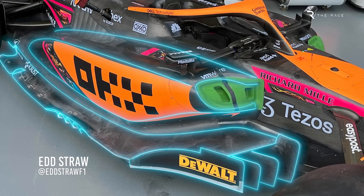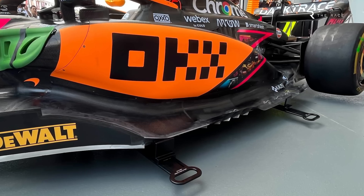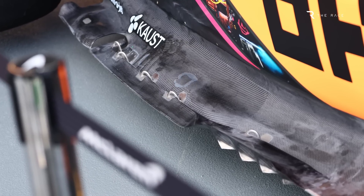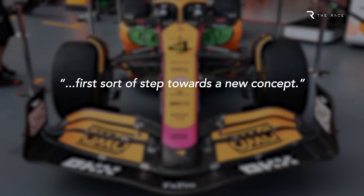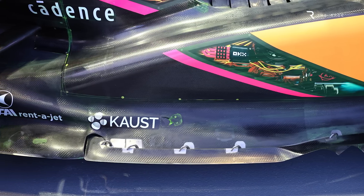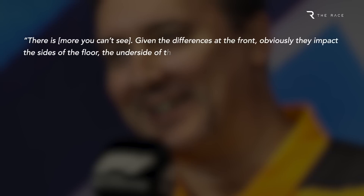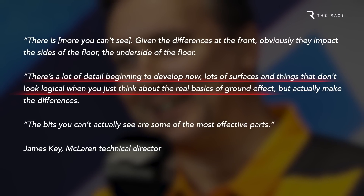The upgrade McLaren introduced on Lando Norris' car for the Singapore Grand Prix might not have looked like much to the naked eye, but the team characterises it as its biggest of the season. What technical director James Key describes as the first step towards a new concept also features some counter-intuitive designs — lots of surfaces and things that don't look logical when you think about the basics of ground effect, with parts we can't see being some of the most influential.